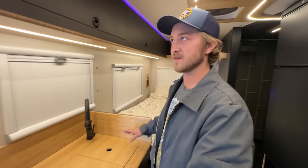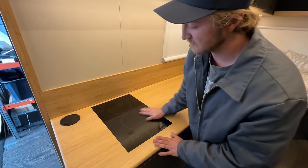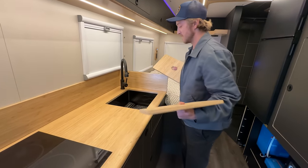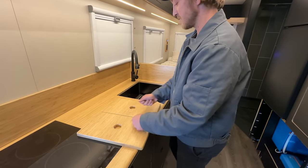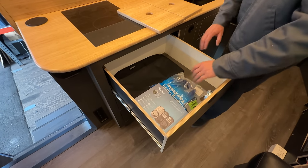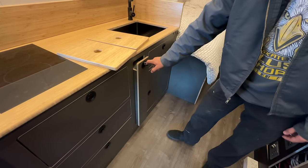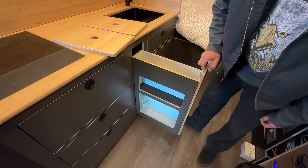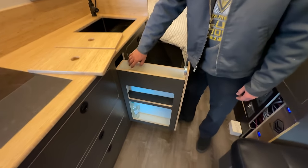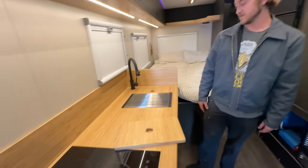Everything in here is flush — all the cabinets flush, the outlets pop up flush, and the sink is hidden. If you want the sink or a cutting board, you have it. There's also going to be an extension cutting board that pulls out. And this is the first van I've done at this scale that has a little whiskey cabinet — wine bottles, whiskey, whatever. Below that is storage for cooking utensils. You can even use a drying rack over the sink area.